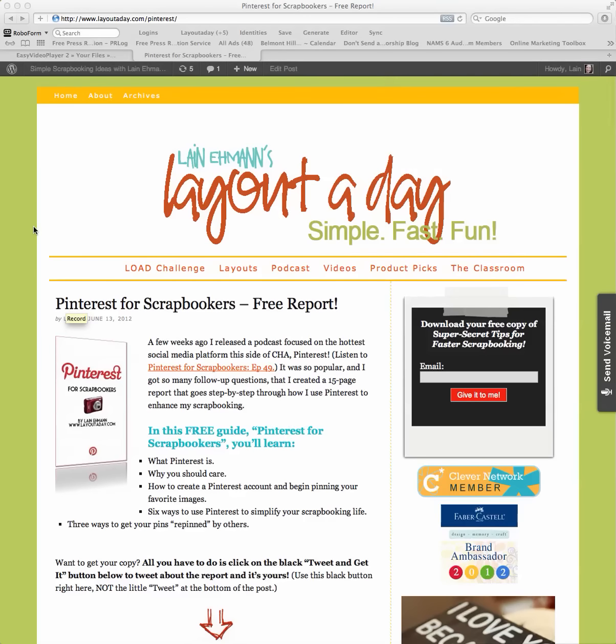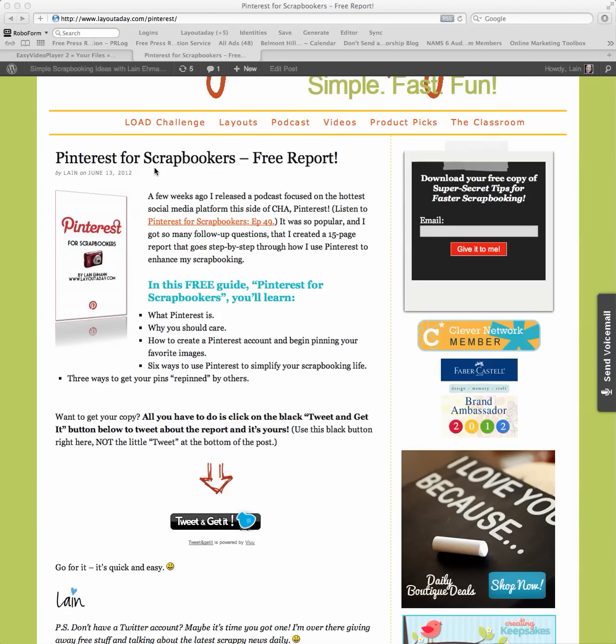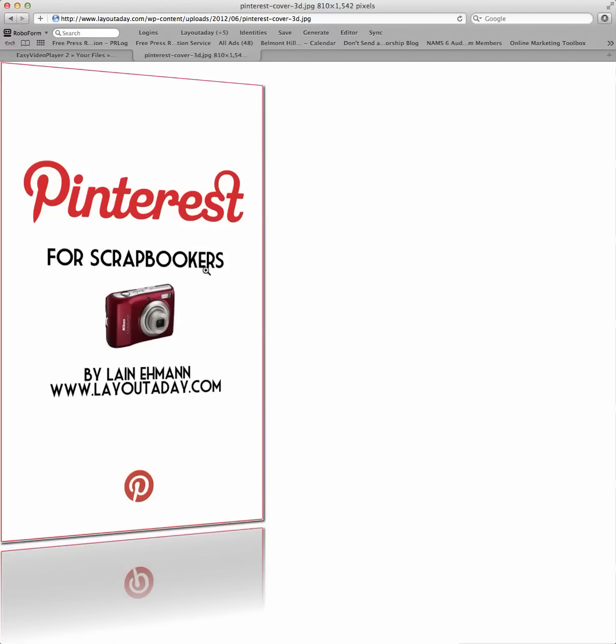Hey there, this is Lane Eamon with layoutaday.com. Maybe you have heard people talking about Pinterest, or maybe you even have a Pinterest account but have no idea how to get the most out of it. Well, I have something for you. It is called Pinterest for Scrapbookers, a free report — and let me enlarge the cover here for you.